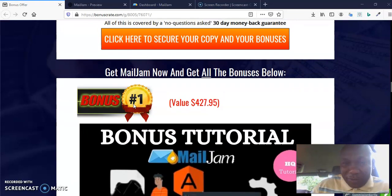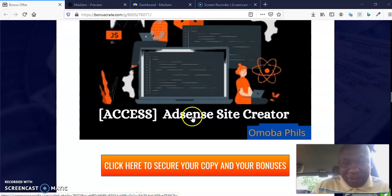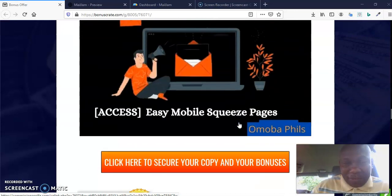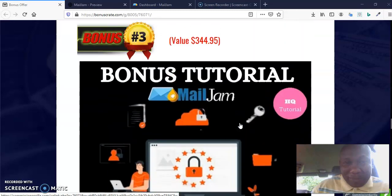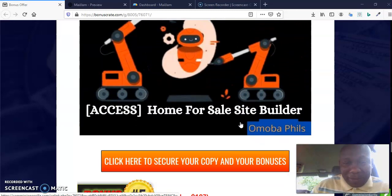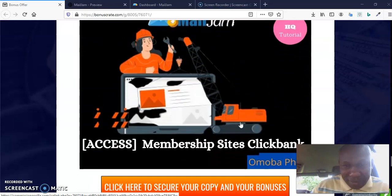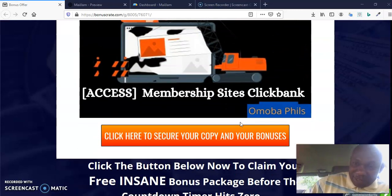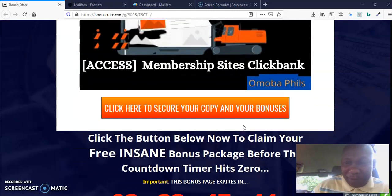If you're grabbing it through my link, here's what I have to offer you. Bonus Tutorial 1: AdSense Site Creator. Bonus Tutorial 2: Easy Mobile Squeeze Pages. Bonus Tutorial 3: Extreme Email Marketing. Bonus Tutorial 4: Home For Sale Site Builder. Bonus Tutorial 5: Membership Site ClickBank Creator — this will create a membership site for your ClickBank offer. I'm giving you access to all of that.